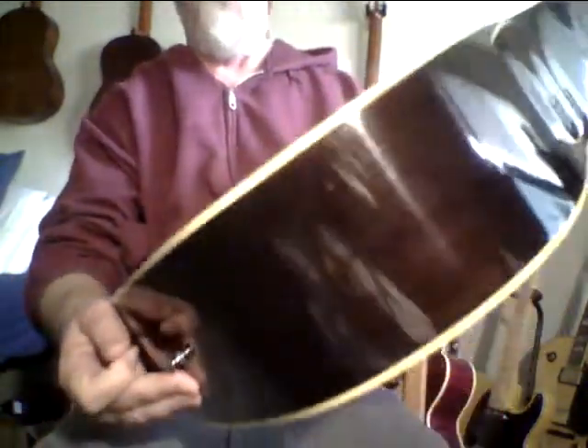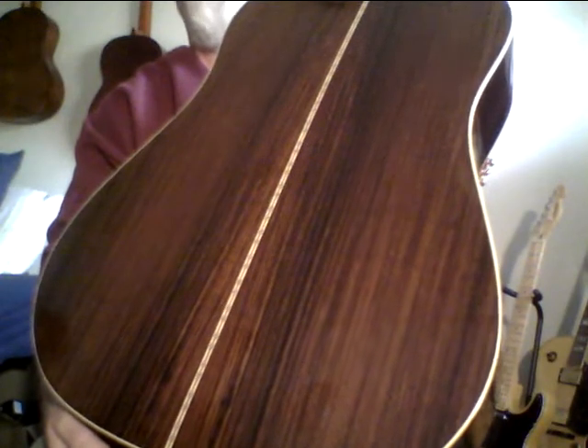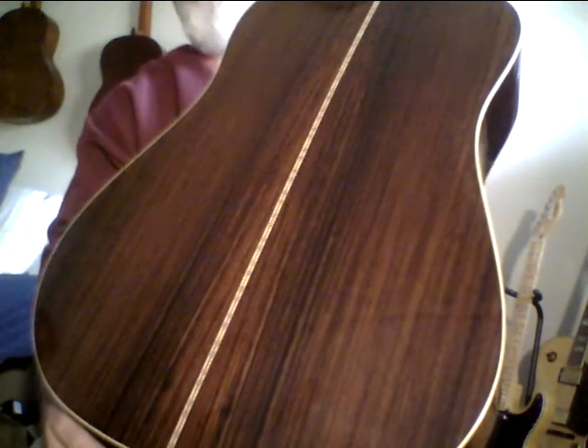This one has a rosewood back. It's got a solid top. The back even looks a little reddish to me. I don't think it's Brazilian rosewood — could be, probably not, but you never know.